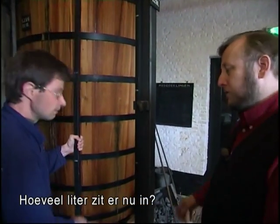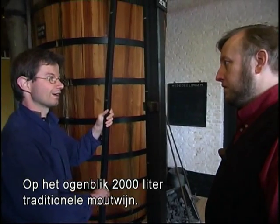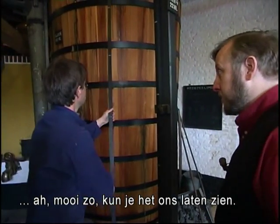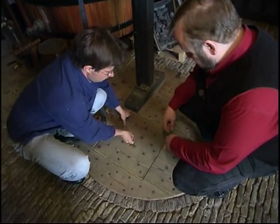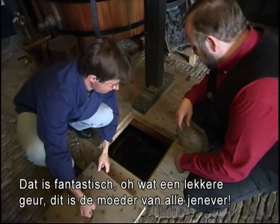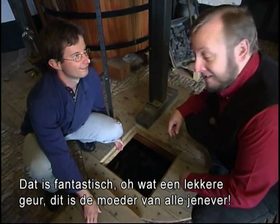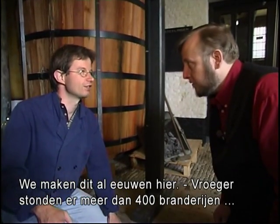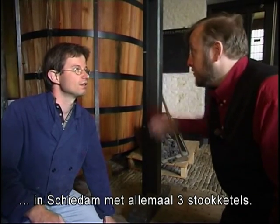How many liters does this contain? At the moment, 2000 liters of traditional malt wine. This is the mother of old Geneva. We produce this here for centuries in Schiedam. So, there were over 400 of these potstills and distilleries?